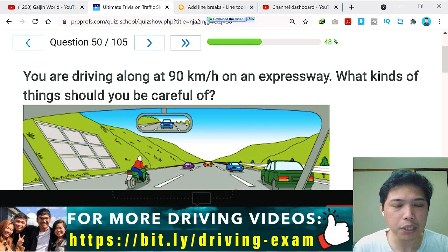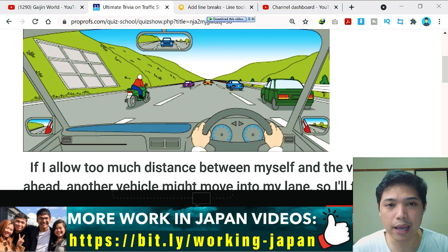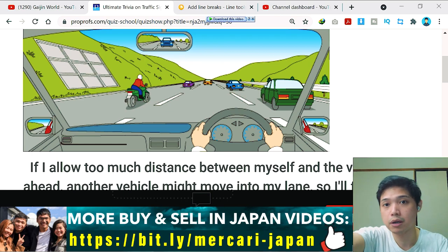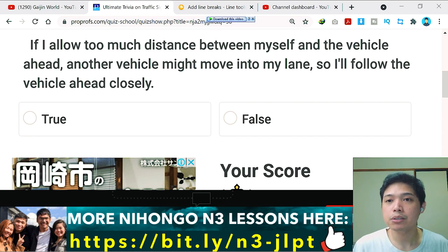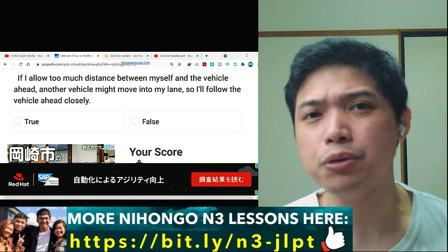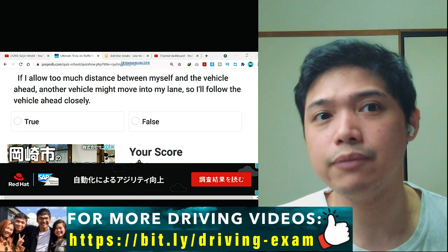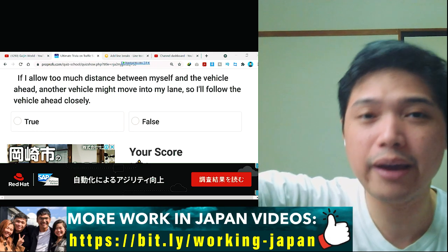Question number 50: you are driving at 90 kilometers per hour on an expressway. Analyzing the picture — behind me there's a car, on the left a motorcycle, and ahead many cars. The question states: if I allow too much distance, another vehicle might move into my lane, so I will follow the vehicle ahead closely. The key word 'closely' seems wrong — following too closely is dangerous.